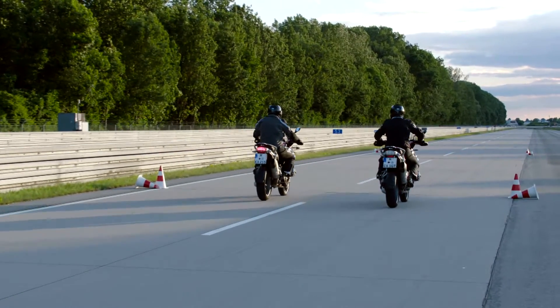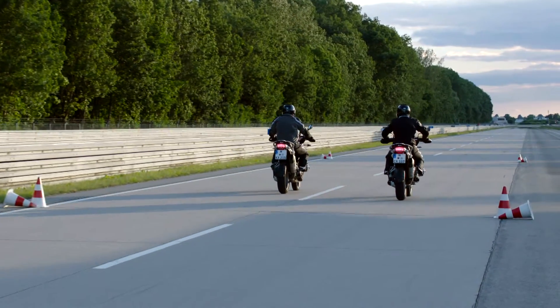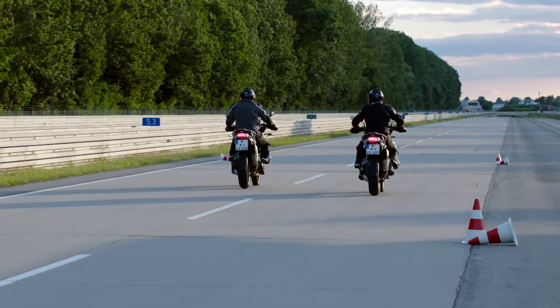This difference is extremely easy to see in a direct comparison with an identical vehicle without dynamic brake lights.